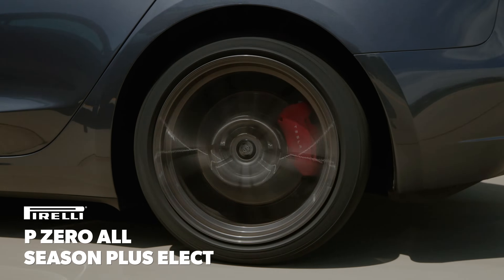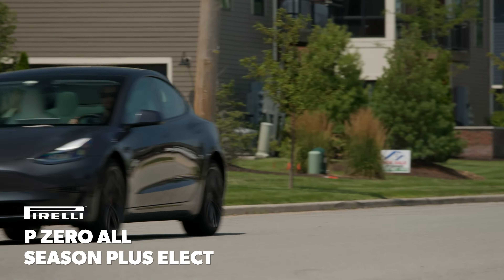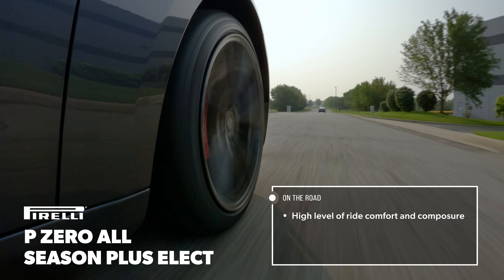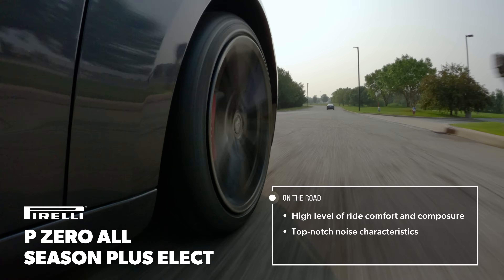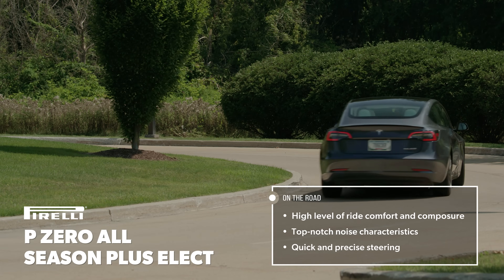On the road, both tires impressed our drivers, but the P0 All-Season Plus Elect delivered a more satisfying performance in every metric. The ride was comfortable and controlled body motions over bumps of all sizes. On coarse surfaces, the interaction between the tread and the road was muted, with nothing more than a broad, generic tone that faded into the background.